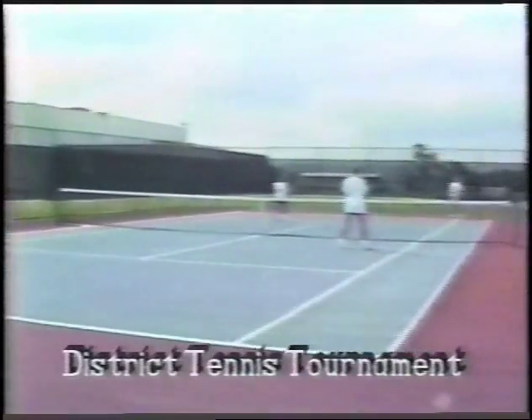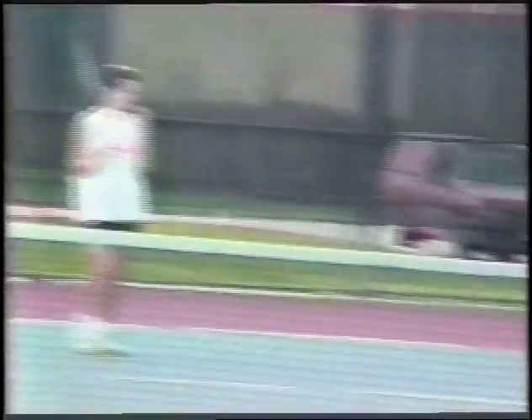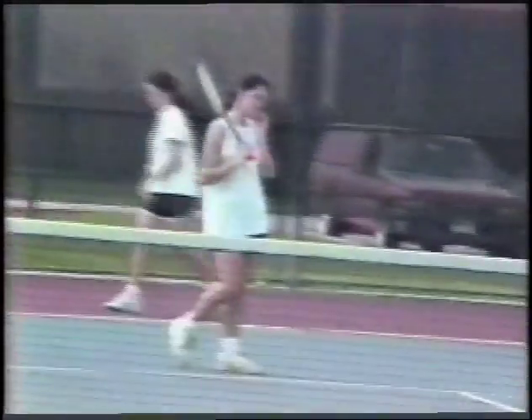The FHS tennis teams are busy practicing for their upcoming district tournament next week. Friends will be hosting this competition, which will feature doubles divisions A and B categories, along with singles divisions A and B. The top two winners from both doubles and singles categories will advance to regionals, to be held in Huntsville on April 22nd through the 27th. The team has high expectations for the spring tennis tournament, because in the fall they won first place in district and advanced to regionals. You can watch the tennis action live on Channel 31 next Tuesday and Wednesday.